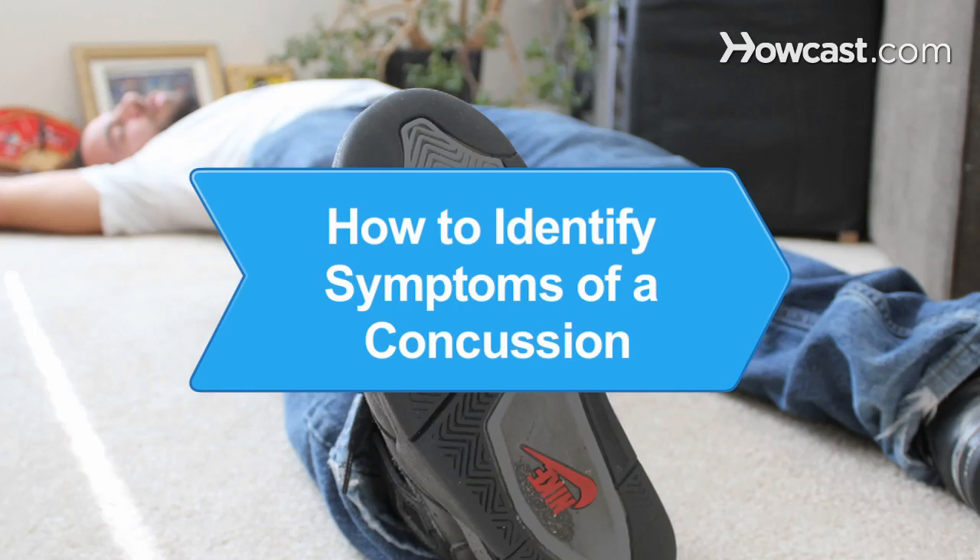How to Identify Symptoms of a Concussion. Quickly identifying the symptoms of a concussion after someone has experienced a sudden blow to the head or body is critical. Don't risk your health or the health of a loved one. Learn the signs of a concussion and take immediate action.